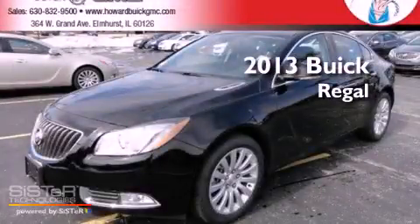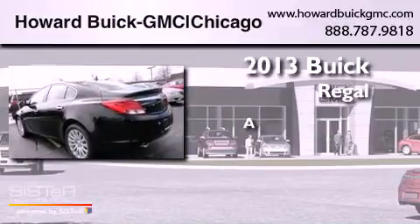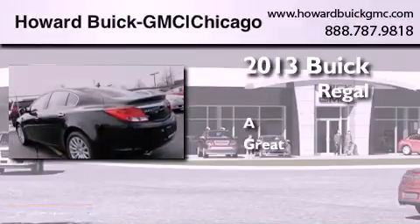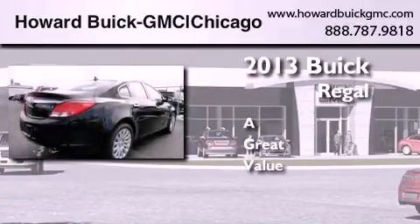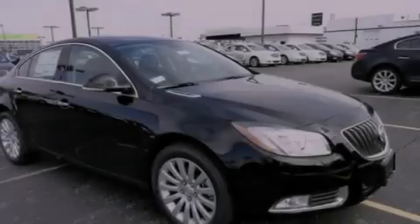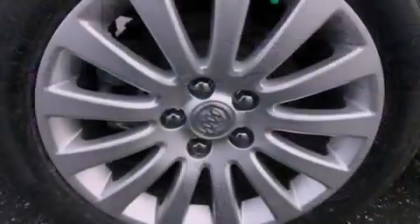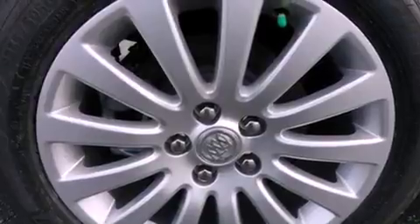This is a brand new 2013 Buick Regal. Its top features include an intercooled turbocharger, keyless ignition, heated seats, a low tire pressure indicator, and a sunroof that enables you to fill the cabin with fresh air at the push of a button.